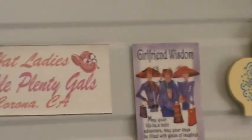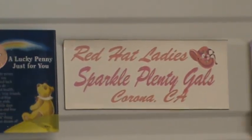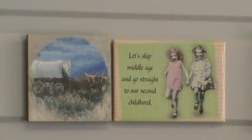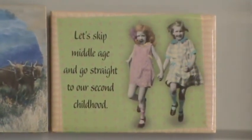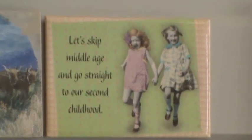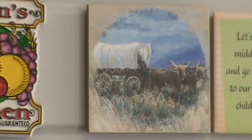And there are my refrigerator things — Red Hat Ladies. 'Let's skip middle age and go straight to our second childhood.' Sounds good to me.